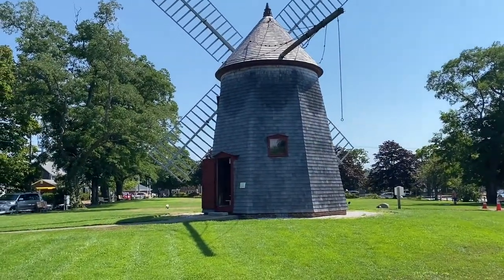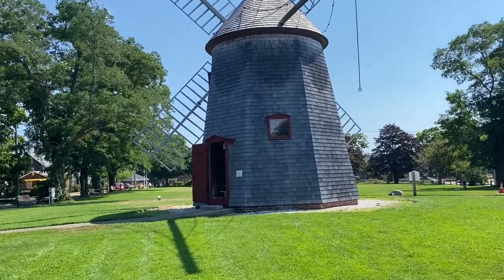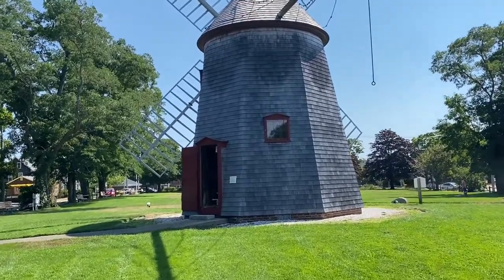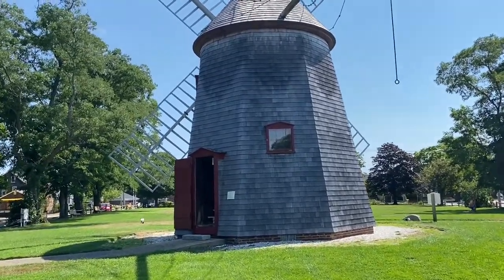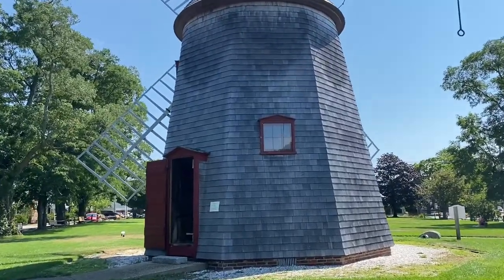Hey everyone, welcome to the Eastham Windmill in Eastham, Massachusetts. This is believed to be the oldest and last known working grist mill on Cape Cod. I love pre-industrial revolution technology, so let's head inside and check it out.